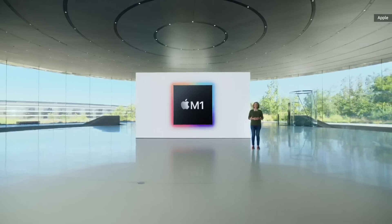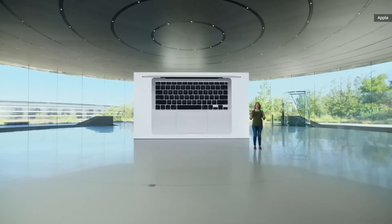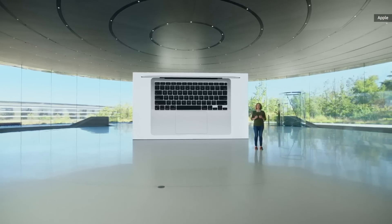Combined with the power management in macOS Big Sur, the new Air delivers all this performance without a fan. So no matter how intense the task, MacBook Air is completely silent.